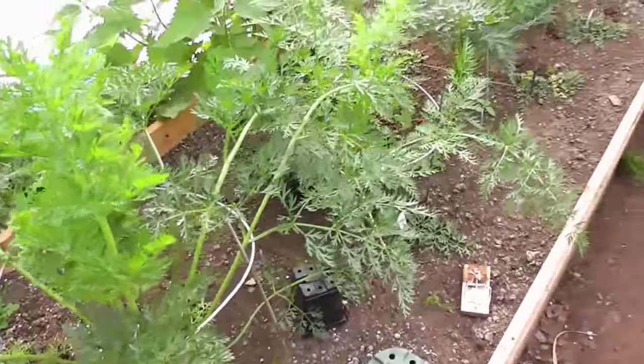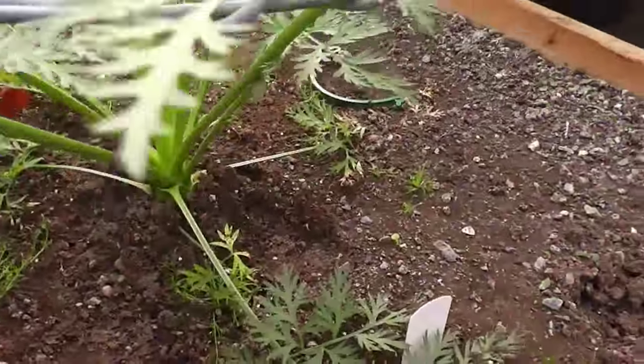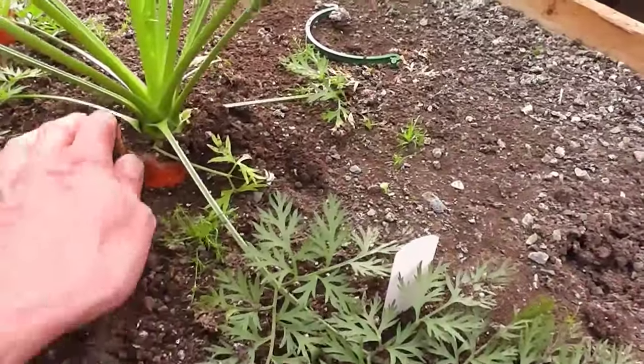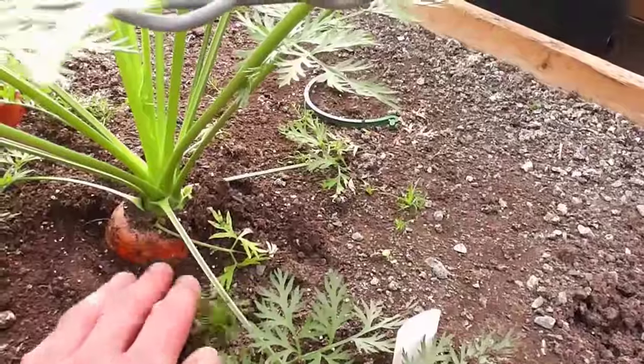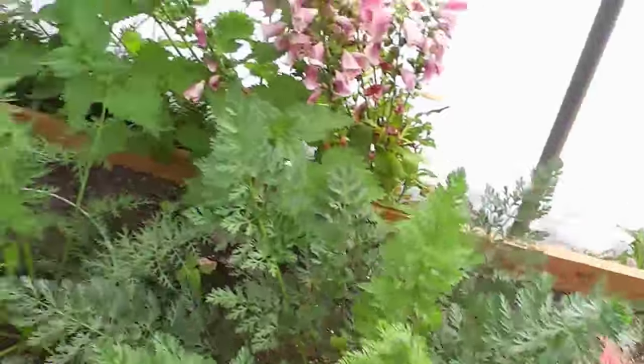Giant carrots - these are crazy now. I don't know what's underneath. I've just started heaping a bit of soil up. If these start growing extra legs they should be huge. It's too hot in here - I have to go outside.